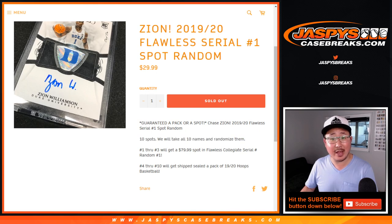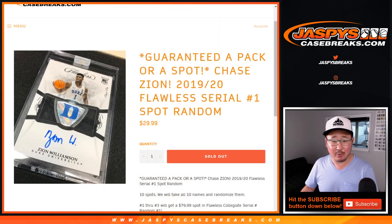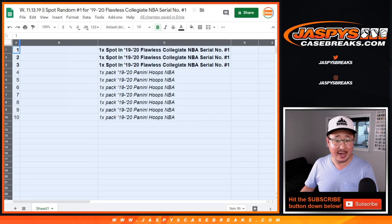We sold 10 spots and we'll randomize the 10 names. Spots 1 through 3 will get an $80 spot in Collegiate Serial Number 1, and the rest of you will get one sealed pack of 1920 Hoops Basketball. You can find Zions in those Hoops packs as well.